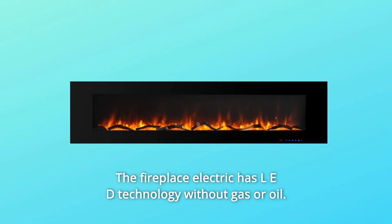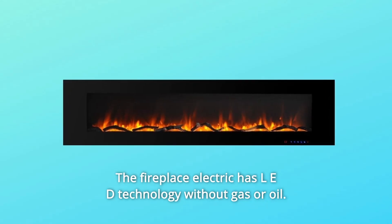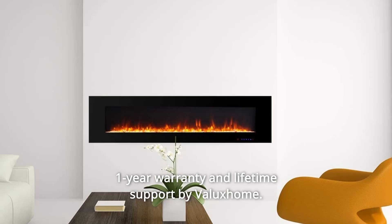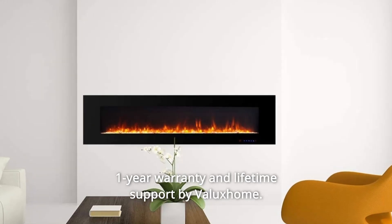The electric fireplace has LED technology without gas or oil. Its overheat protection will cut off the device when the heater is overheating. One-year warranty and lifetime support by Valux Home.